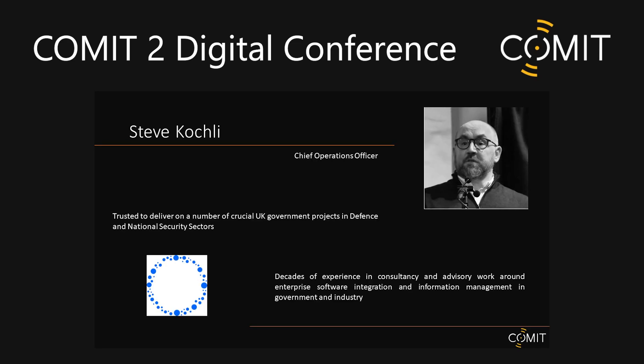What we have up now is Steve. Steve has decades of experience in consultancy and advisory work around enterprise software integration and information management in government and industry. He specializes in service design implementation and has been trusted to deliver on a number of UK critical government projects in defense and the national security sectors.